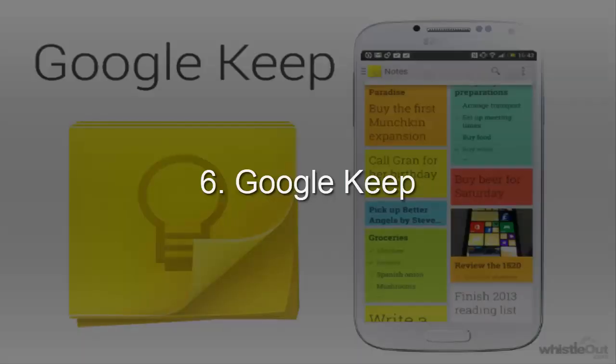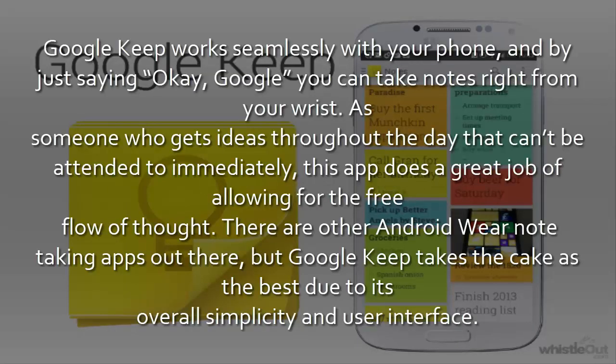6. Google Keep. Google Keep works seamlessly with your phone, and by just saying "Okay Google" you can take notes right from your wrist. As someone who gets ideas throughout the day that can't be attended to immediately, this app does a great job of allowing for the free flow of thought. There are other Android Wear note-taking apps out there, but Google Keep takes the cake as the best due to its overall simplicity and user interface.